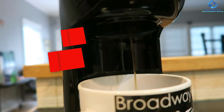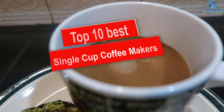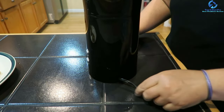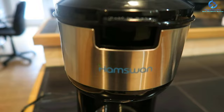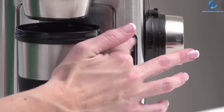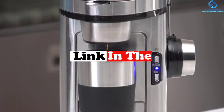Hey guys, in this video we're going to be checking out the top 10 best single cup coffee makers. I made this list based on my personal opinion and hours of research, and I've listed them based on quality, durability, price, and more. I've included options for every type of consumer, so if you're looking for an entry-level option or the best product money can buy, we have the product for you. If you want more information and updated pricing on the products mentioned, be sure to check the links in the description down below.